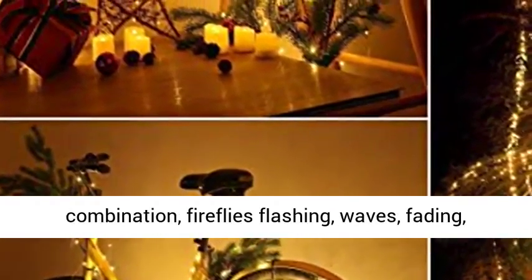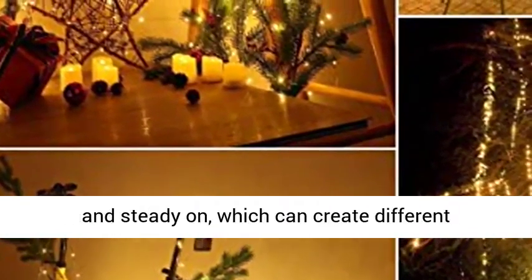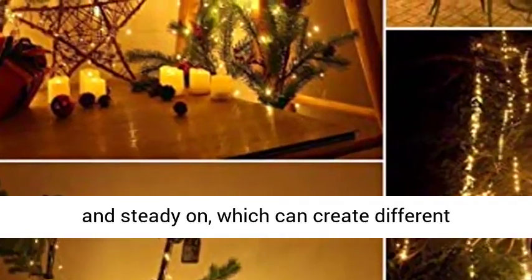The 8 lighting modes include combination, fireflies flashing, waves, fading, chasing flashing, fading slowly, twinkle flashing, and steady on, which can create different atmospheres for your life.